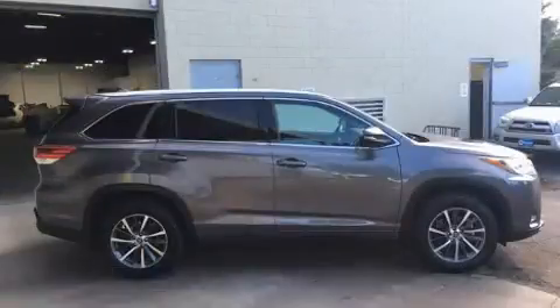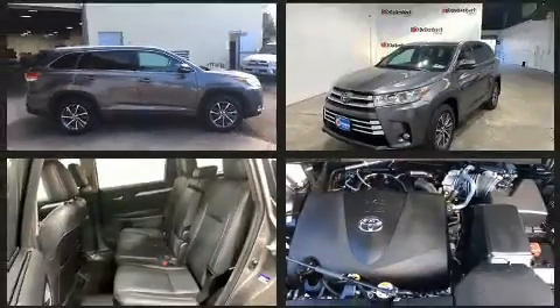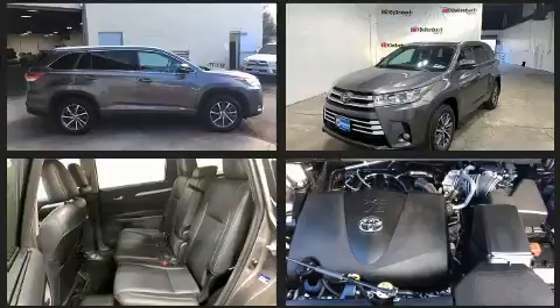Comfort and convenience were prioritized within, evidenced by amenities such as a rear window wiper, heated door mirrors, and one-touch window functionality.